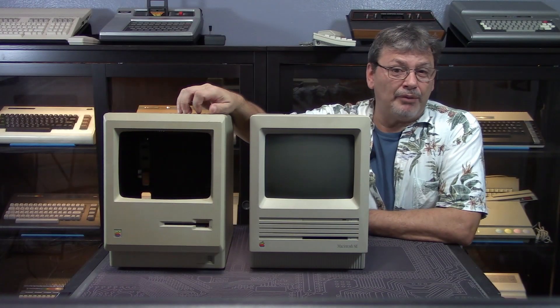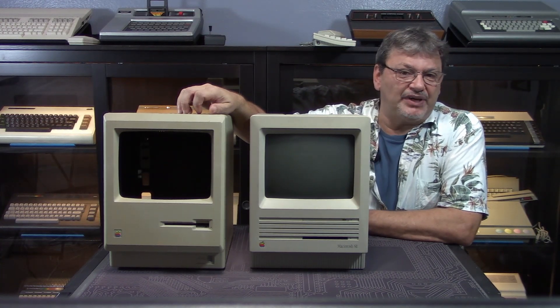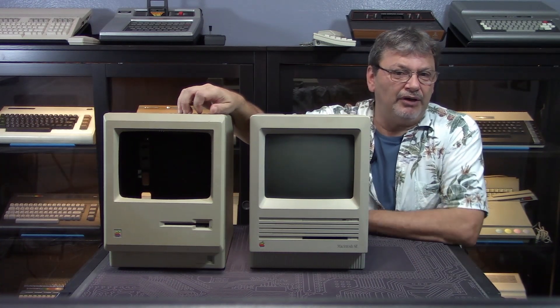As you can see in this picture where I have the case next to my Mac SE, it was a bit yellowed with age when we first got it, so it was off to the Retrobrite tub. In the end, I think it came out pretty well for a first pass — it's not perfect, but there's a definite improvement. We have a very specific idea in mind for this case that doesn't involve fish and doesn't involve cutting holes in it. If you're interested in seeing that, you may want to subscribe and click the bell icon below so you can be notified when that upcoming video is released.